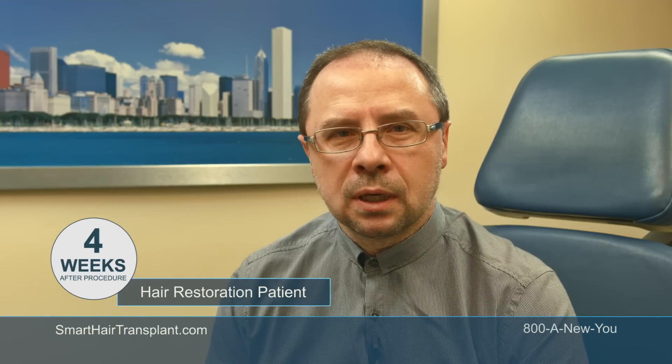I would definitely recommend this to any of my friends who would like to have their hair back. As a matter of fact, I've already talked to a couple of friends who were very anxious to see me, and they are actually monitoring my hair more than I do.